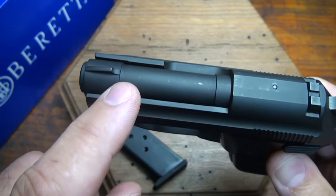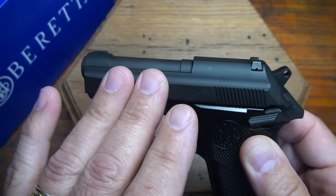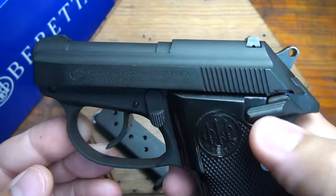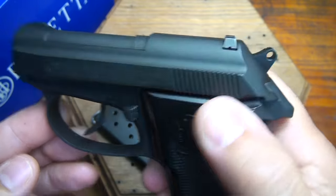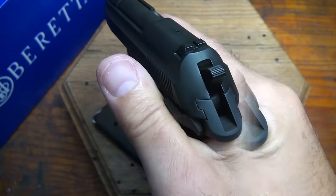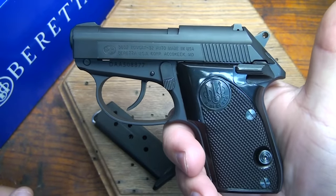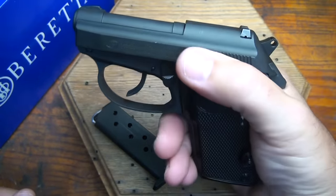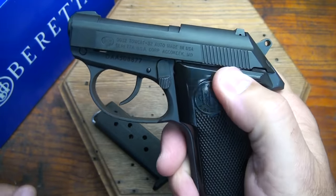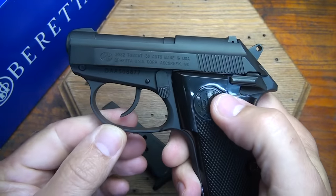It has a forged barrel in high-strength steel. The slide itself is high-strength carbon steel and it's heat-treated, with stainless on the Inox model. It has a nice positive safety — very easy once you have it in your hand in the firing position. Because it's double-action, it's similar to a revolver; you don't really need to worry about a safety with a round in the chamber. But having a safety on the frame is nice. Also, with the safety engaged, you can't rack the slide, so it is also a slide lock.